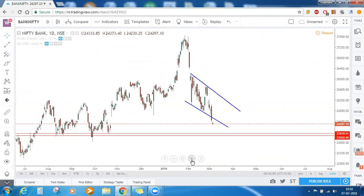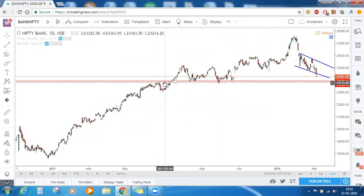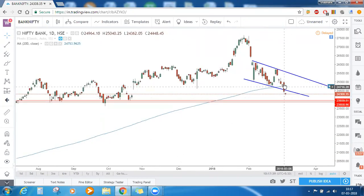For Bank Nifty on the daily timeframe, the visible important support level would be 23,858 to 23,939. The reason being that earlier it had acted as a strong resistance, and going forward the same level — prior resistance — acted as support. We can expect the same again. This is a falling channel and Bank Nifty is respecting the channel — every time it goes up it comes down, and every time it comes down it goes up. Yesterday we had a break of that channel, indicating further bearishness in Bank Nifty.